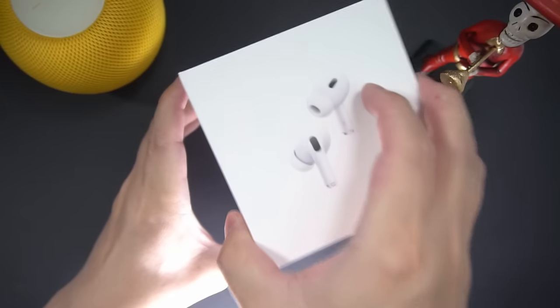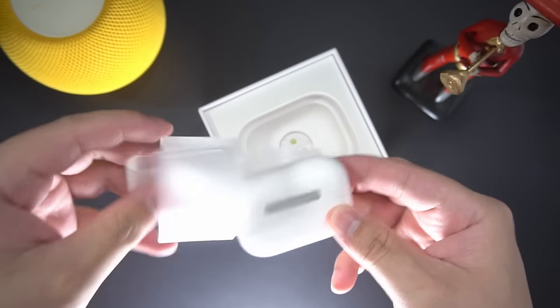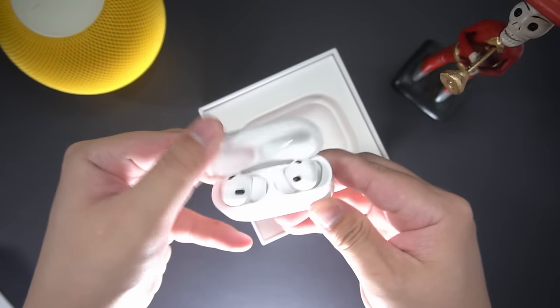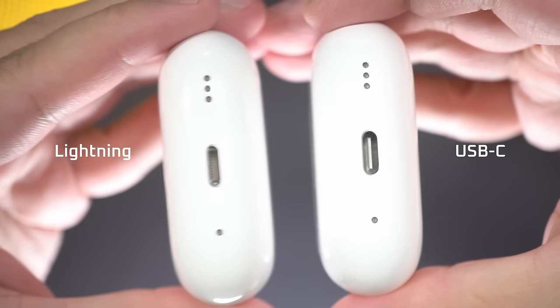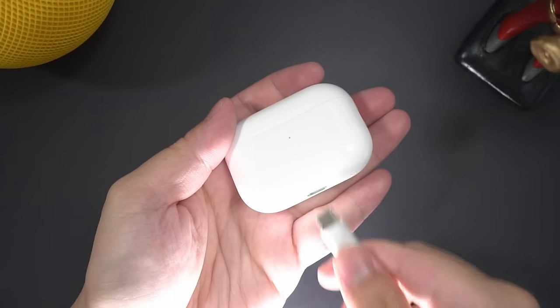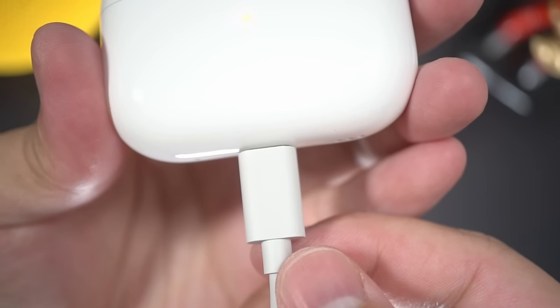I've got the AirPods Pro 2 with USB Type-C, and some of you must be wondering if there is any difference compared to the Lightning connector version beyond what Apple has advertised — which is that the USB Type-C version supports 20-bit 48kHz lossless audio when paired to an Apple Vision Pro, and the charging case is now water-and-dust resistant, unlike the Lightning connector version.